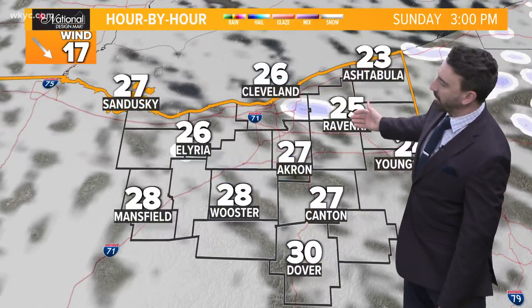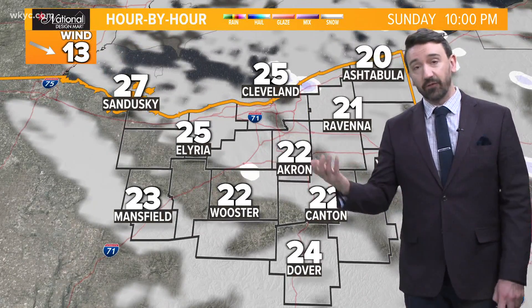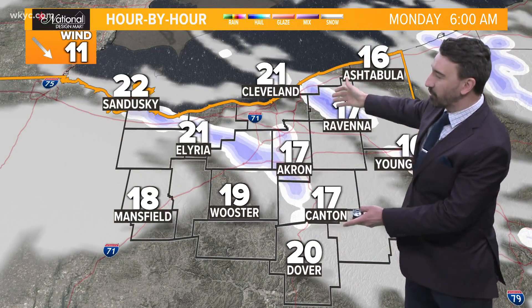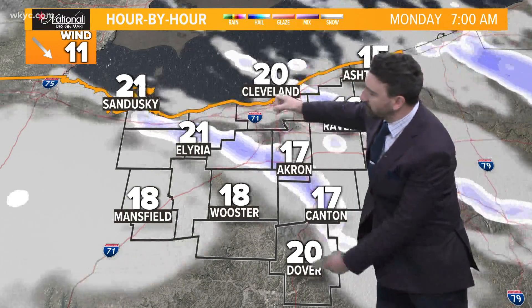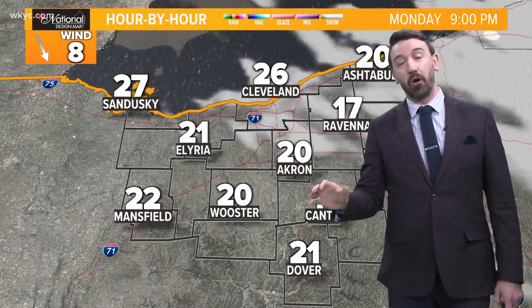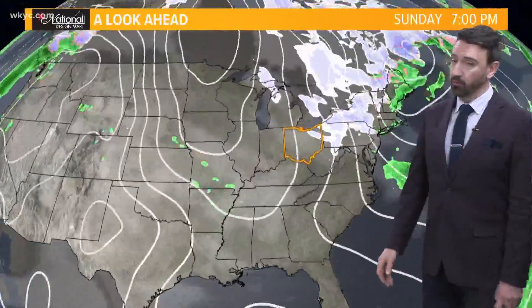Looking at the hour-by-hour forecast: peaks of sunshine are possible today, but if you're getting lake effect, you're not dealing with sun at all. We'll have that lake effect continue tonight on and off — models don't always have a good handle on it. Tomorrow it kind of flares up briefly, and then I think we say goodbye to it. High pressure will settle over and shear off the winds, but it'll still be cold tomorrow.